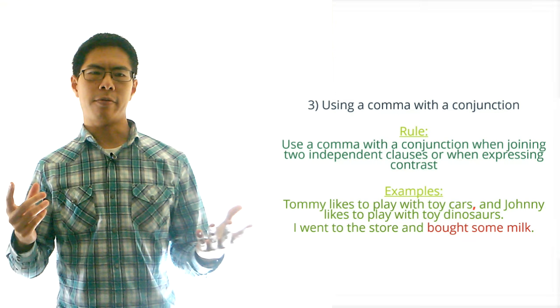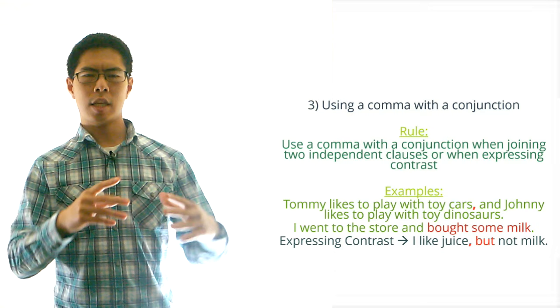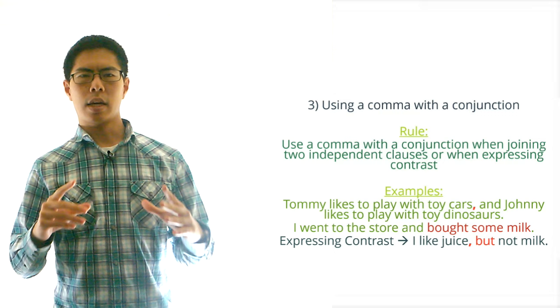Now what about expressing contrast? Generally speaking, when you use conjunctions that express contrast like but and yet, we should put a comma before them since they express contrast, which conveys a break within the sentence. For example we would write: 'I like juice, but not milk.'